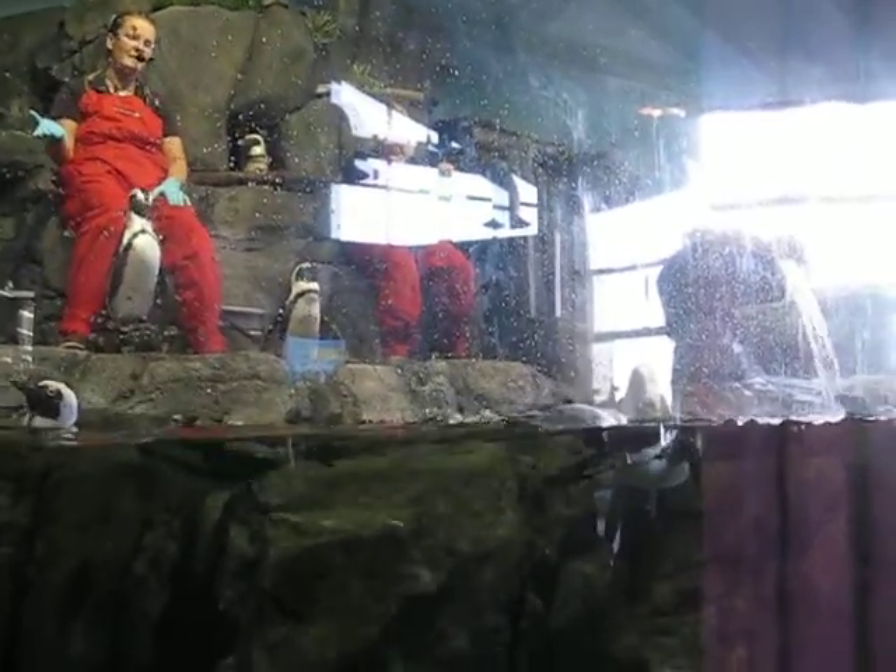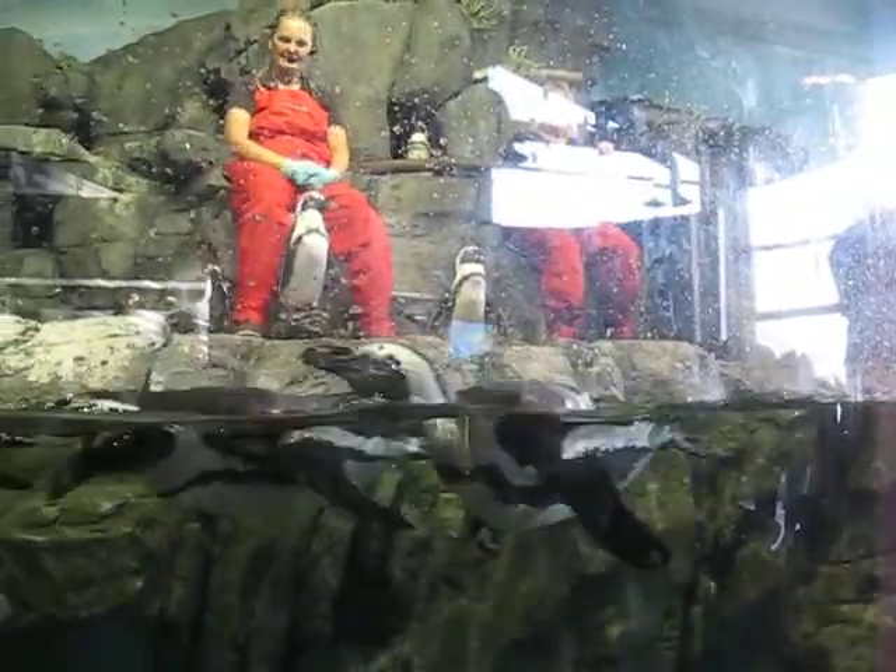Not only do they have fantastic style sense, but they're also dressed for success. They really are. And what's funny is...